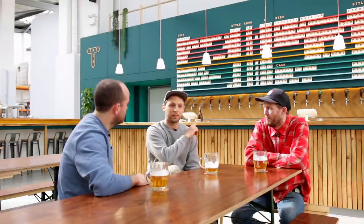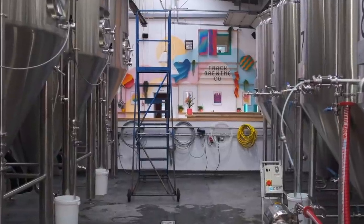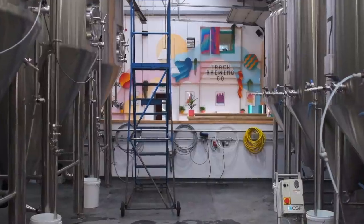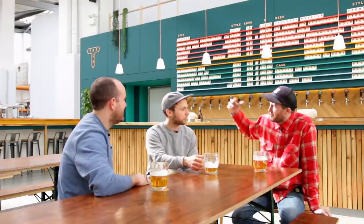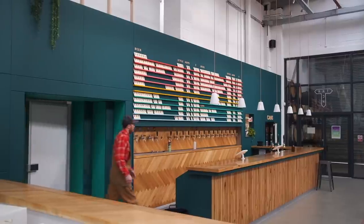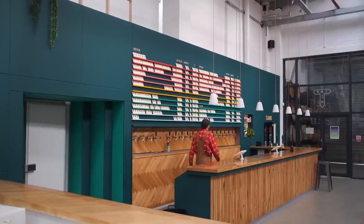When we were on the old site, working every hour, the light on the horizon was that one day we'd have a space like this. And honestly it's actually better than I imagined — that perfect mix of production and consumption in one. As head brewer, that side's a dream to work on compared to the old site, and then you get to have a pint straight away and watch everyone else enjoy it as well.